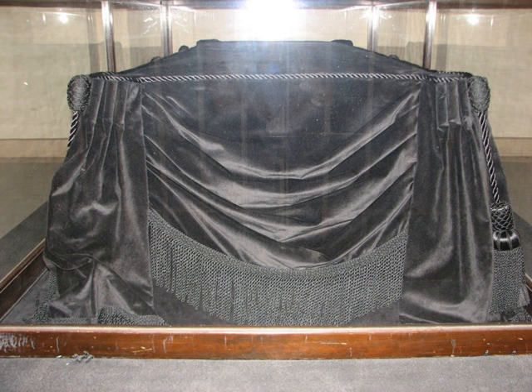The Lincoln Catafalque is a catafalque hastily constructed in 1865 to support the casket of Abraham Lincoln while the President's body lay in state in the Capitol Rotunda in Washington, D.C. The catafalque has since been used for all those who have lain in state in the Capitol Rotunda, as listed below.